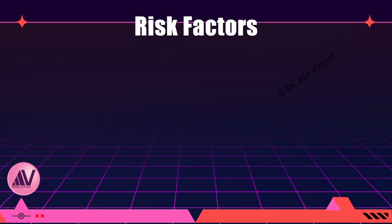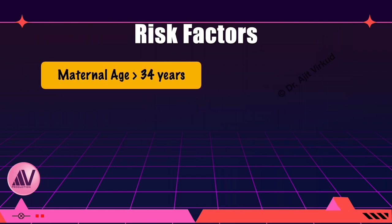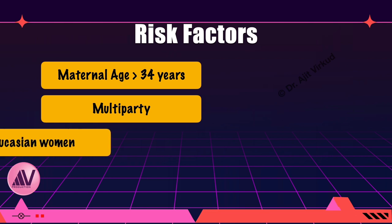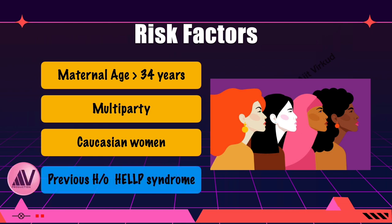Although the cause of HELP syndrome is unknown, certain risk factors have been described, including maternal age older than 34 years, multiparity, and Caucasian women of European descent. Of course, the most important risk factor is a previous history of HELP syndrome, which is seen in 2 to 20% of cases.